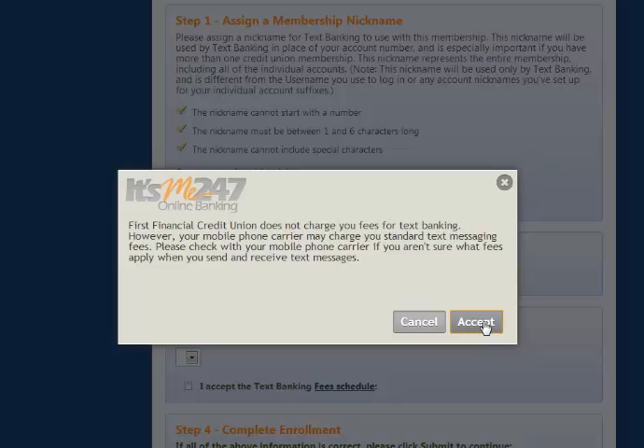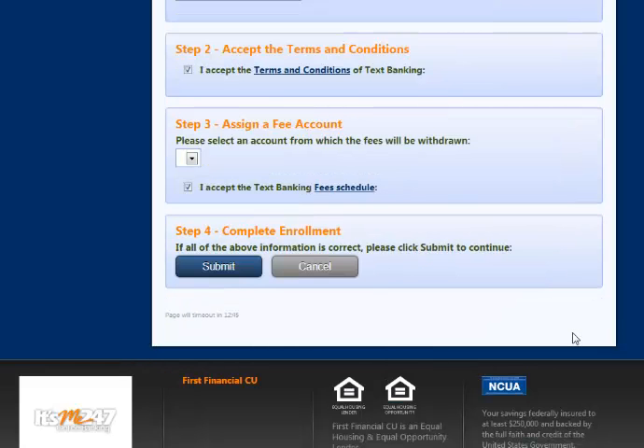As you can see, First Financial does not charge a fee for Text Banking. However, you should check with your phone service provider for any fees that may apply when you send and receive text messaging. Lastly, submit to complete your enrollment.